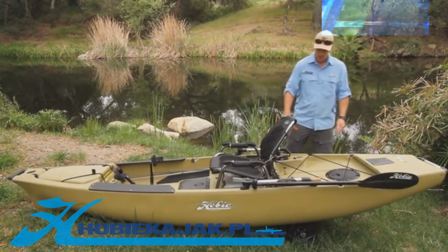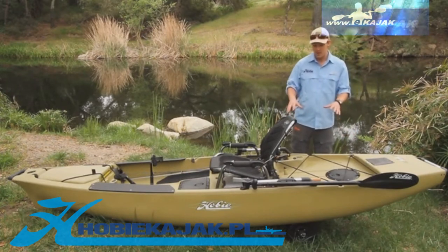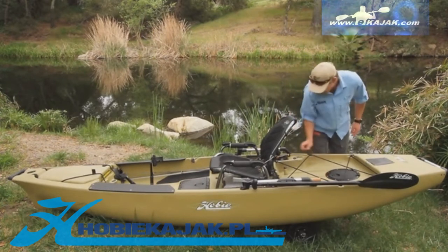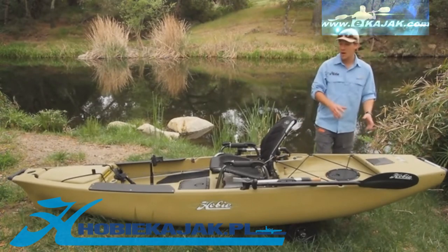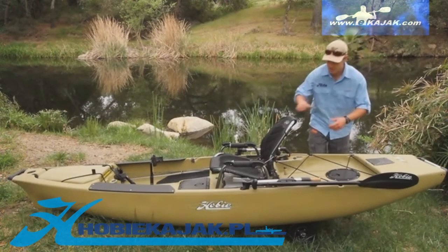Moving to the back of the boat, we have a large cargo area that's live well capable, two molded-in rod holders, an eight-inch twist and seal hatch, and then your spring-loaded rudder, just like every Pro Angler series kayak.